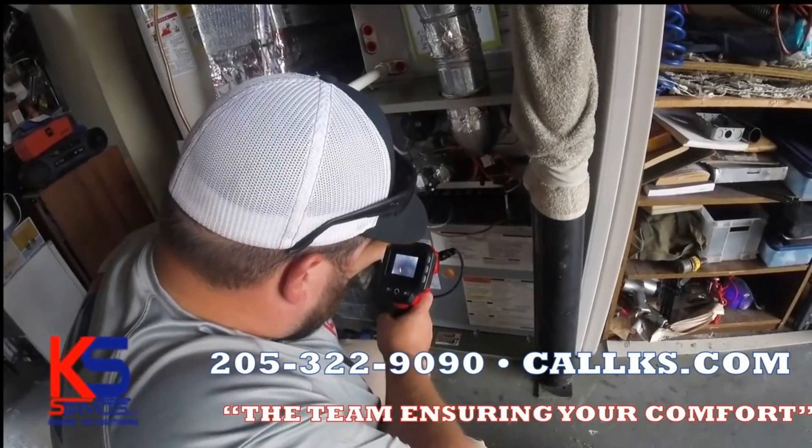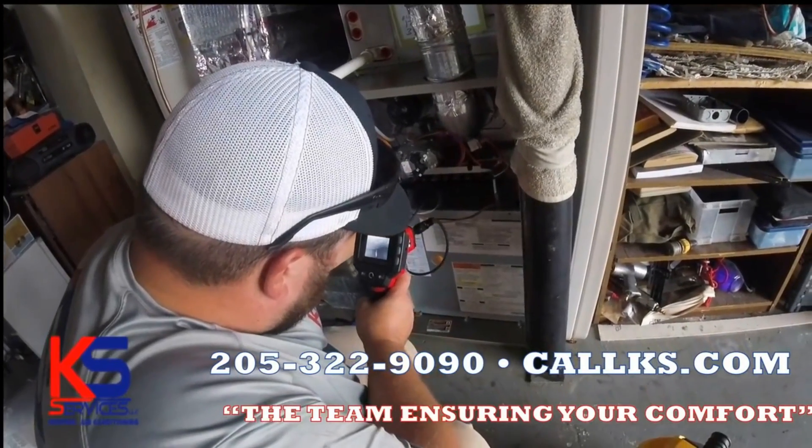205-322-9090. Alabama license number 11120.